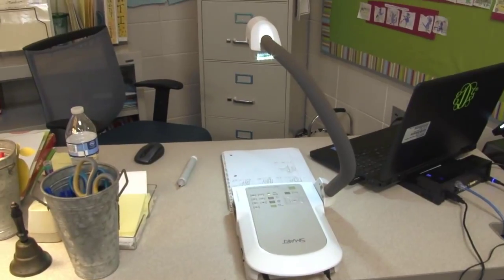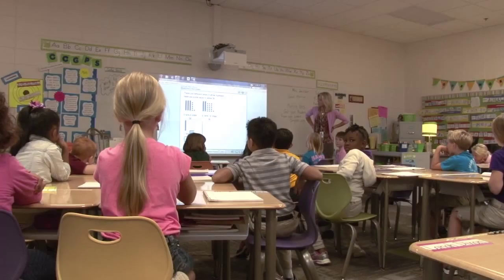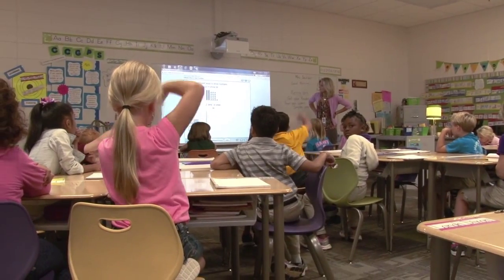Technology is so helpful. It enhances my instruction and I think all the teachers would agree that it does that. What it does is it gives me more opportunities to reach children that might need a different approach.